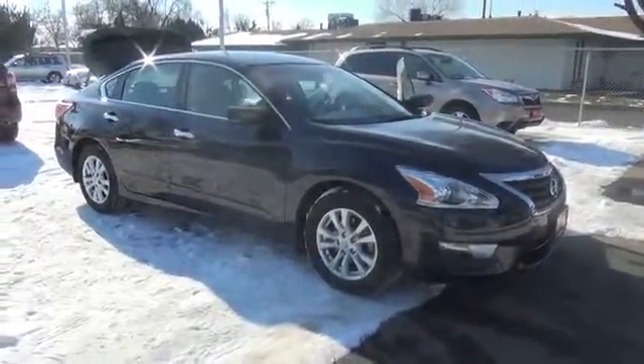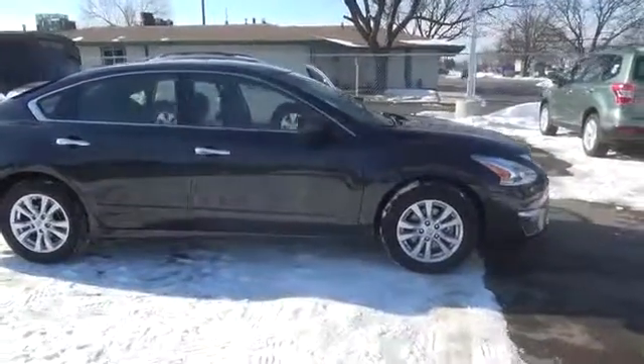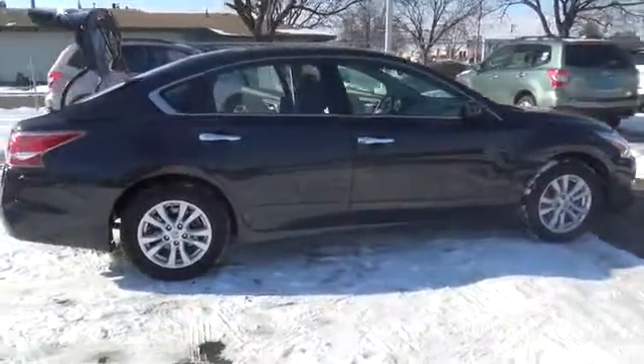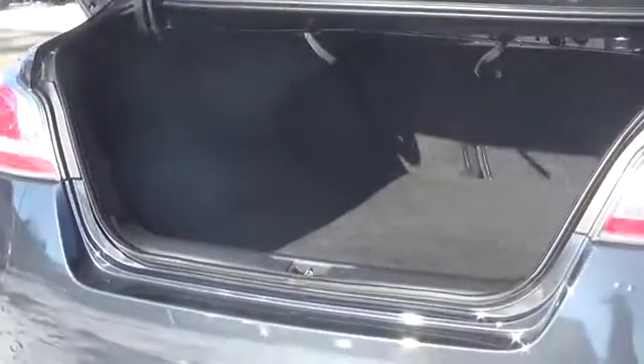Our 2014 Nissan Altima 2.5S looks great in storm blue. The 2.5S model includes a powerful and efficient 2.5-liter 4-cylinder providing 182 horsepower, while mated to Nissan's ingenious CVT, which helps secure up to 38 miles per gallon.